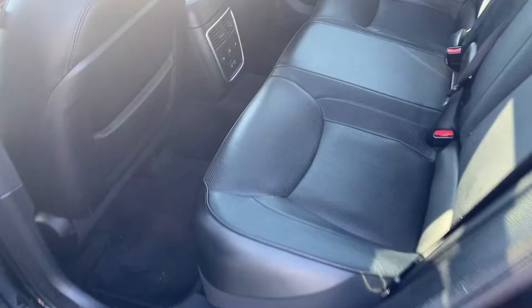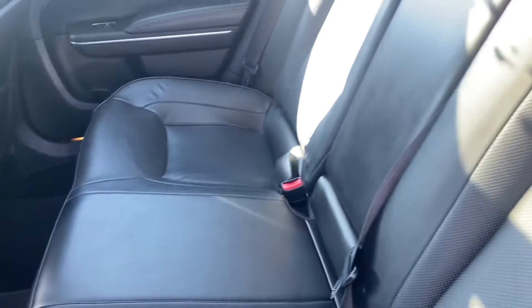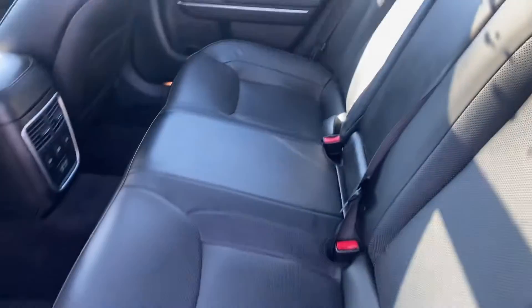Back seats are heated, and there are a couple of charging ports back there. This middle part also folds down with a couple of cup holders and armrests.